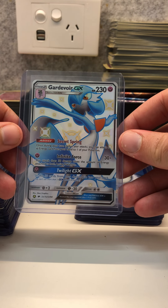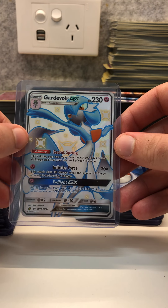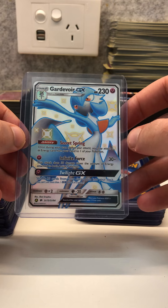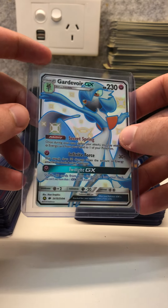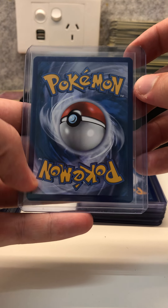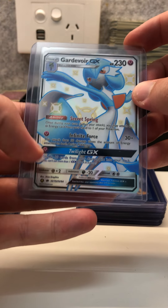Here we have a Gardevoir GX shining — another better centered shining card that I've pulled, and a beautiful blue color. One of my favorite cards from the Shining set of Hidden Fates. This is another card that is also quite well centered, so this should grade quite high.